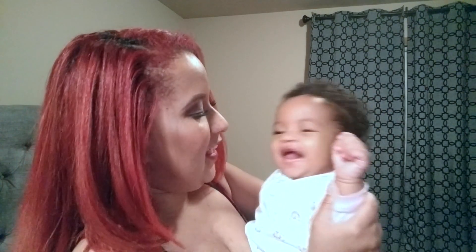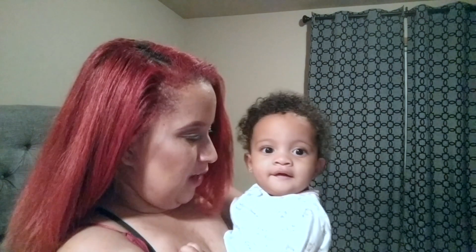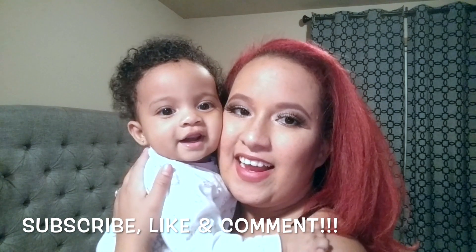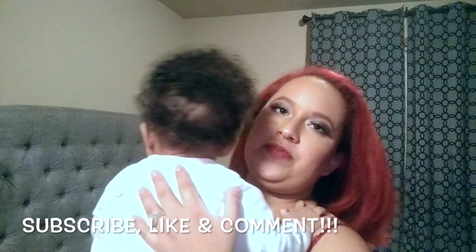Anyway guys, that was my whole haul video from Ulta and Walmart. I'm going to put my daughter to sleep — she wants to say hi, she's already in her pajamas. If you like this video, please give it a big thumbs up, don't forget to subscribe, and leave a comment below. Let me know what things I should get next and what you think about what I got today. Hit that notification bell so you're notified every time I upload. See you guys next time — bye-bye!